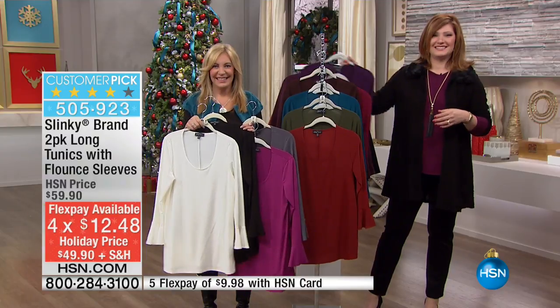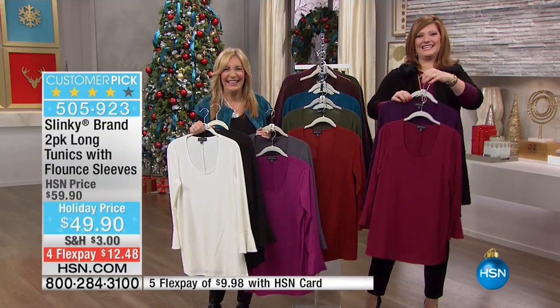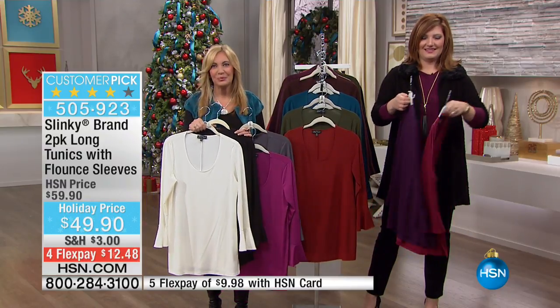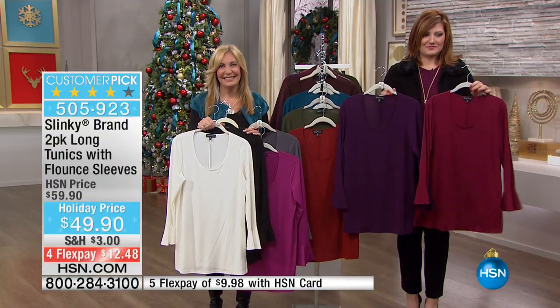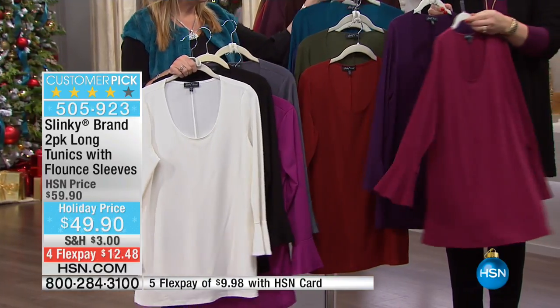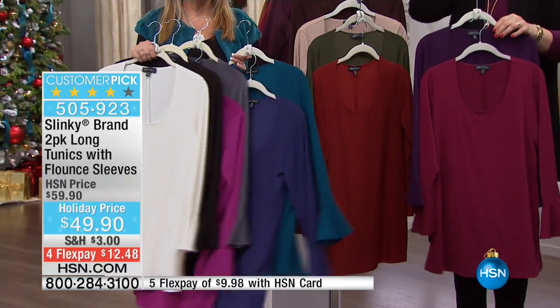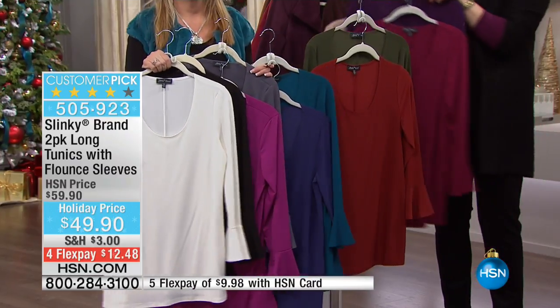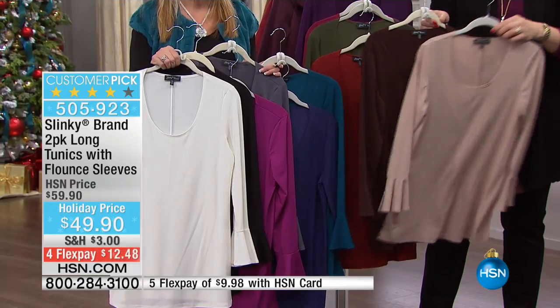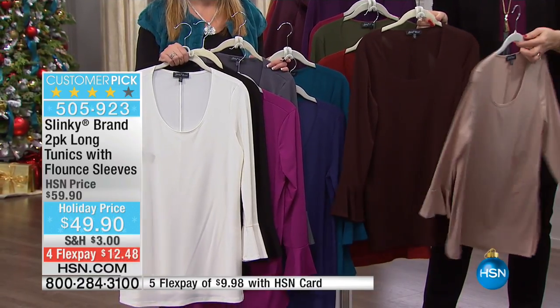Oh, I am beyond a lover. Jackie, I have to thank you for creating the phenomenal fabrics you have created through Slinky. My closet is filled with Slinky and Iman on Joy Mangano hangers. So my HSN is represented very well in my closet — and mostly, it's all your Slinky.